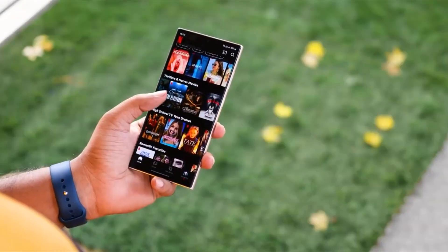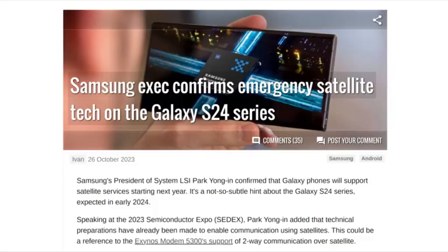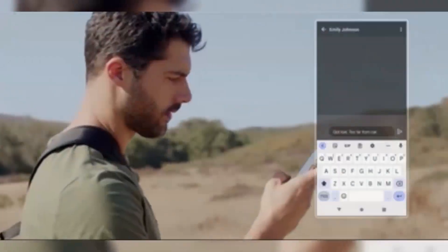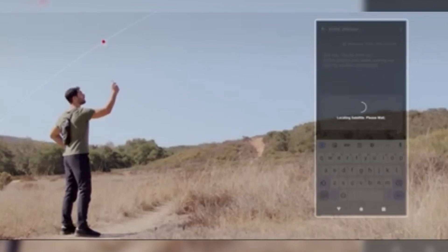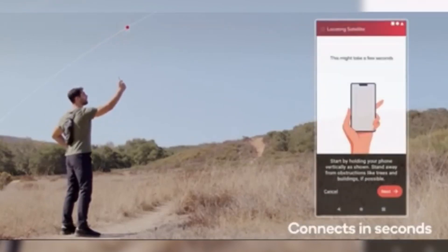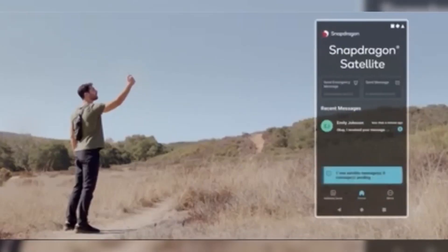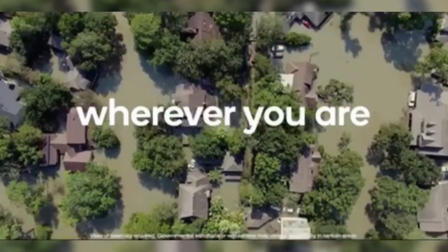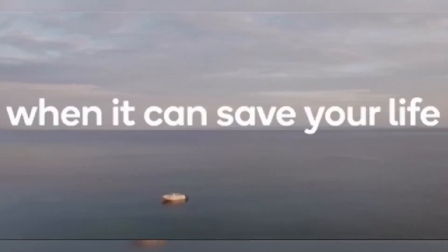Also recently, it's been reported that the Samsung S24 Ultra is equipped with satellite connectivity, offering two-way communication. This means you can send and receive messages in a place with zero cellular connectivity for emergency situations. This is literally a life-saving phone.